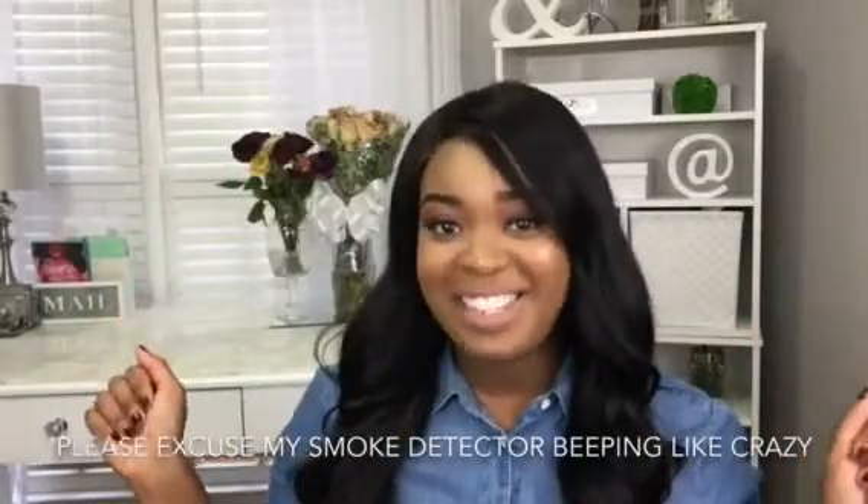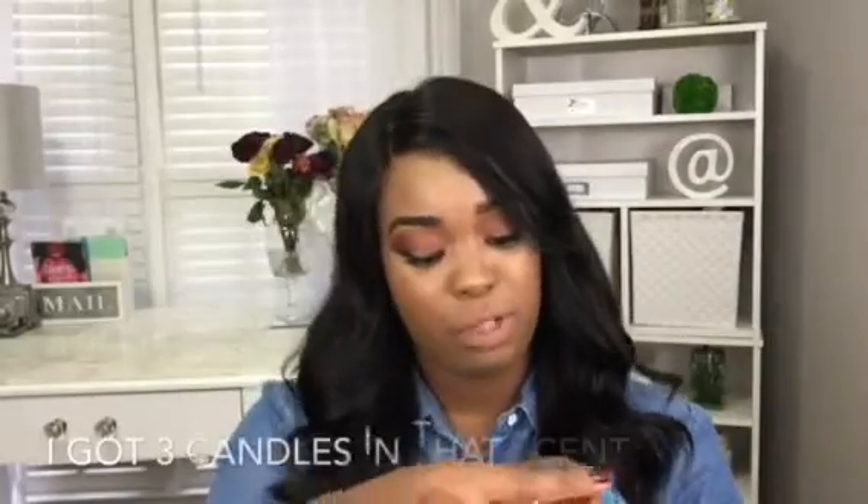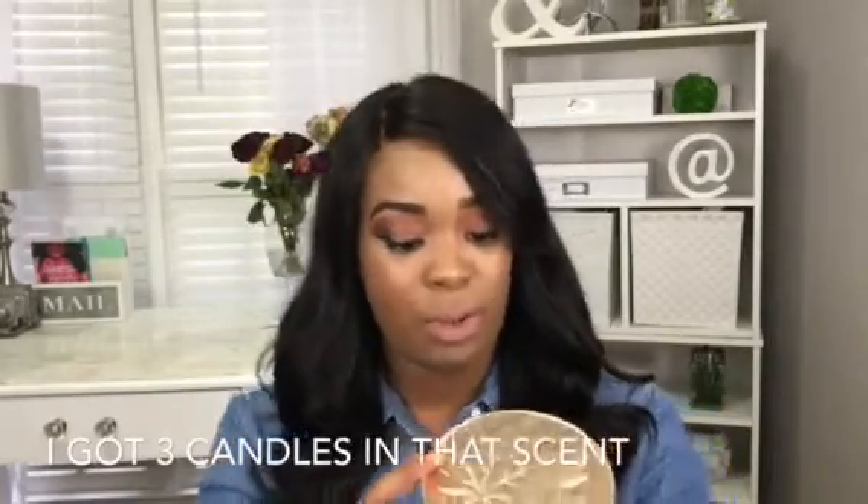Hi you guys, welcome to my channel! I have a big birthday haul here for you. It was just October 7th and I got a couple of gifts from Bath and Body Works. First I'm going to start with the candles. The first one we're going to start off with is Sweater Weather.